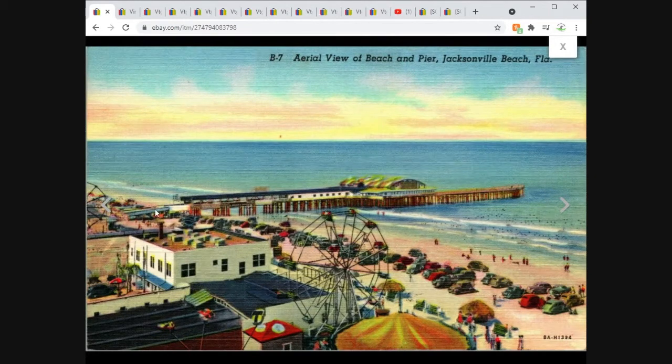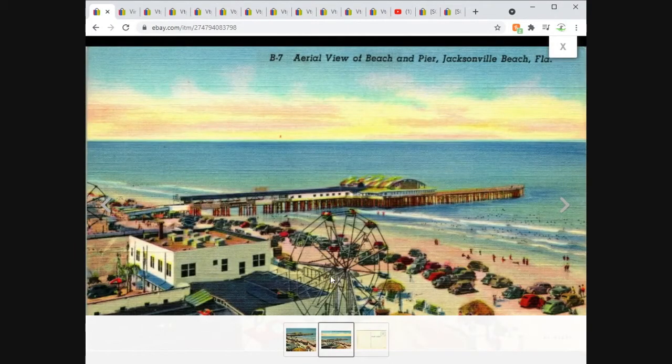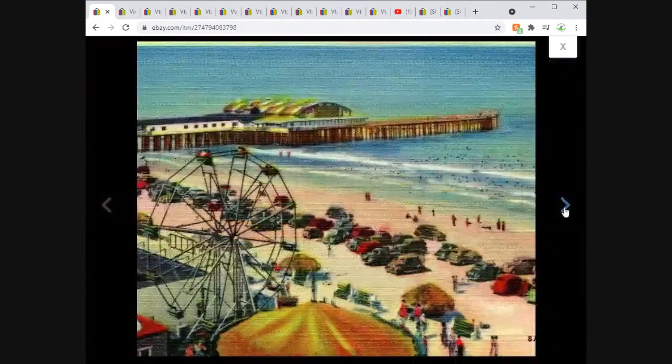Here we have an aerial view of the beach and pier in Jacksonville, Florida. Sold for $11.95 free shipping. Unposted. Got the Ferris wheel in the foreground, cars on the beach, the pier — a lot going on. I kind of focused in on the image to fill the frame and still get a little bit of everything.